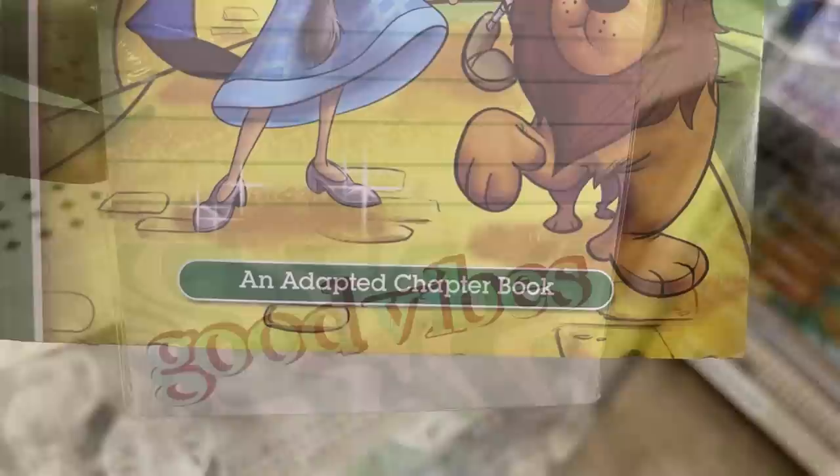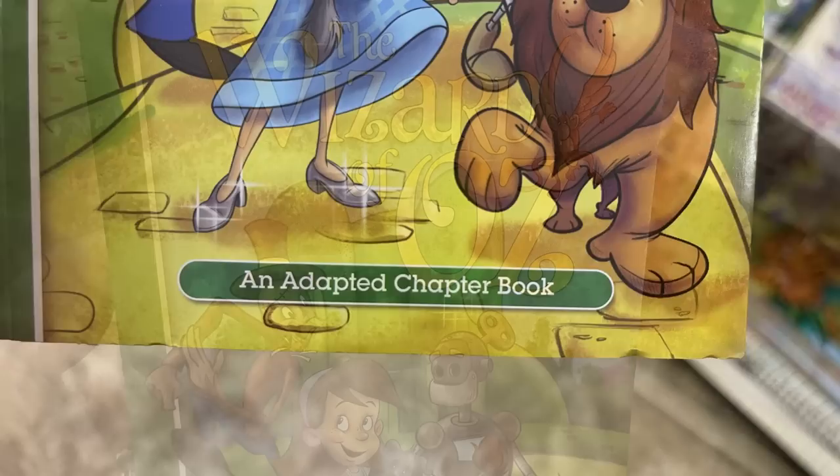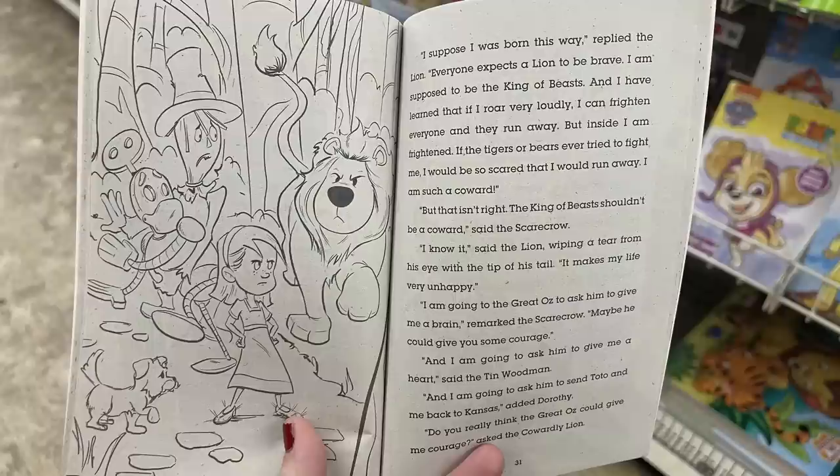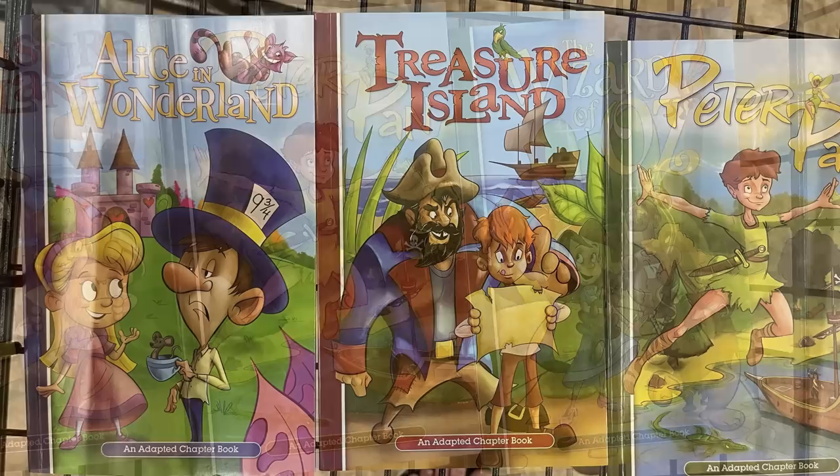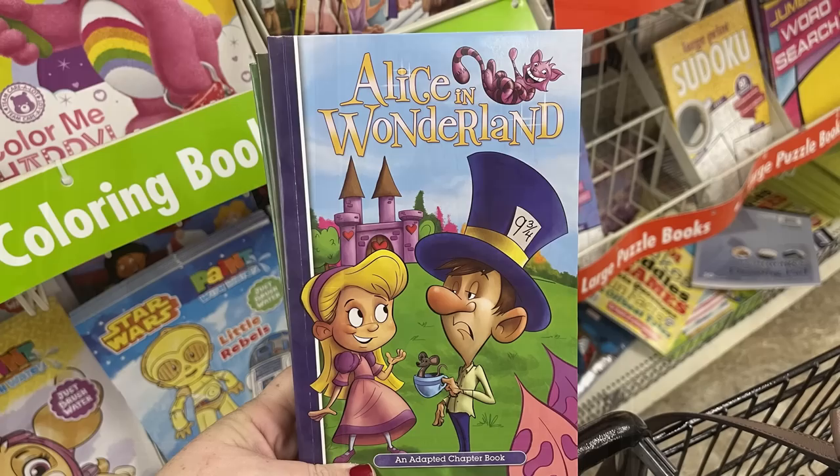They have adapted chapter books for slightly more advanced readers, around elementary school level. They're so cute because they have pictures inside. You can get popular titles like The Wizard of Oz, Peter Pan, Treasure Island, and Alice in Wonderland.